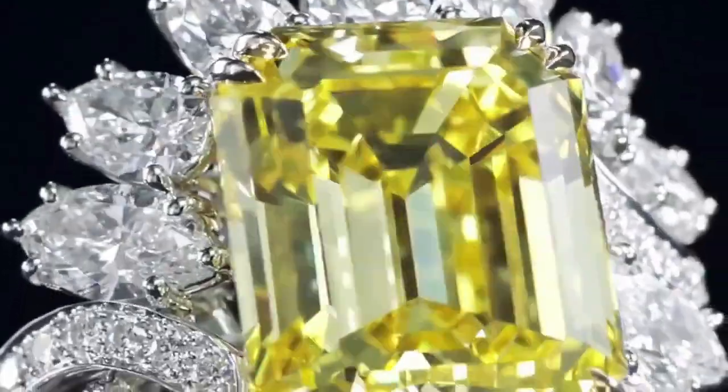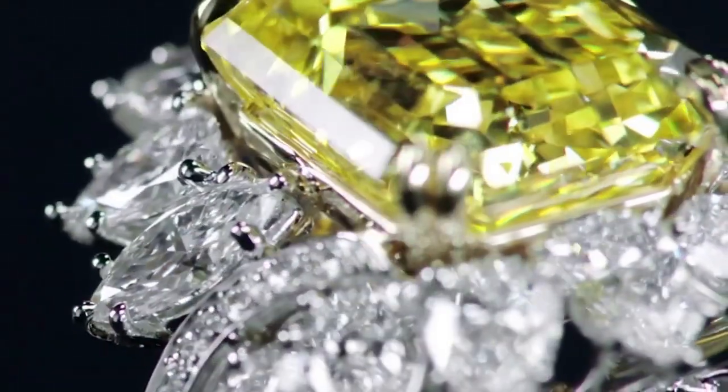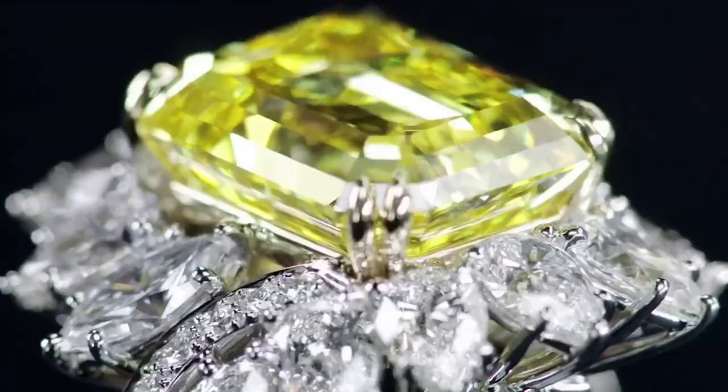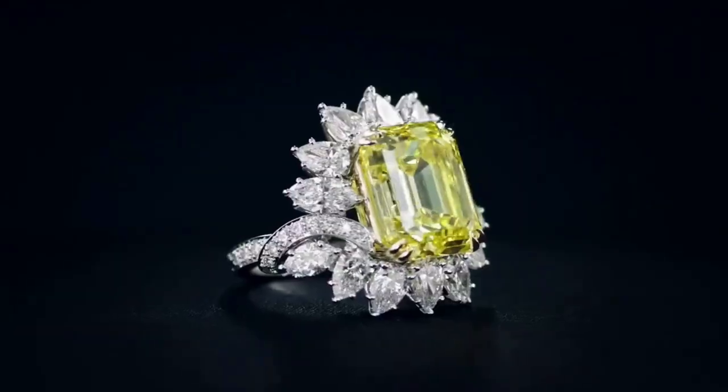Included in the set is a beautiful emerald cut fancy vivid yellow diamond center stone weighing 12.61 carats, with 42 marquise, pear-shaped and round brilliant diamonds weighing a total of 4.91 carats, set in 18k yellow gold and platinum.